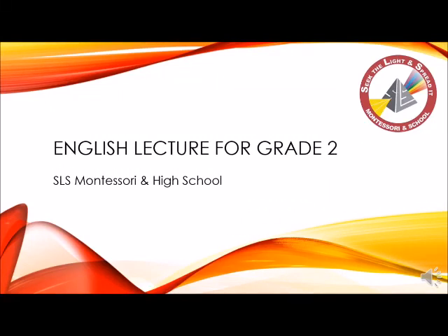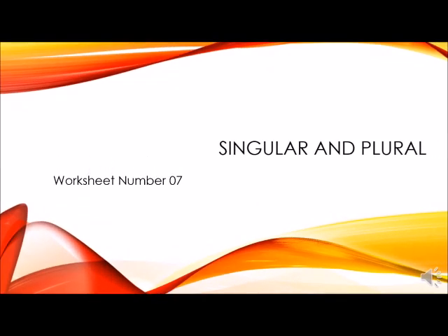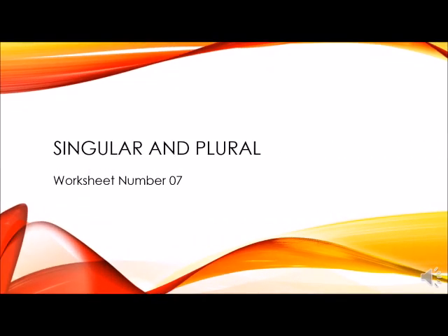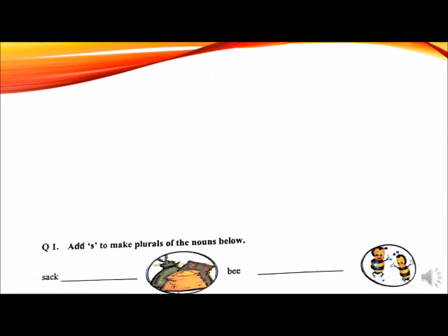In this video, I will be sharing how to attempt the worksheets. Dear students, open your English workbook, page number 8, worksheet number 7. Write day and date with pencil.